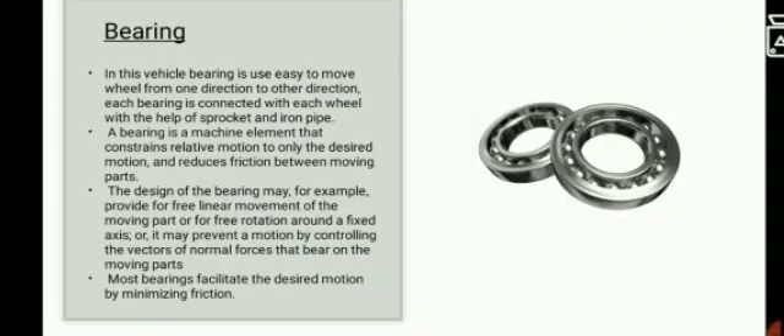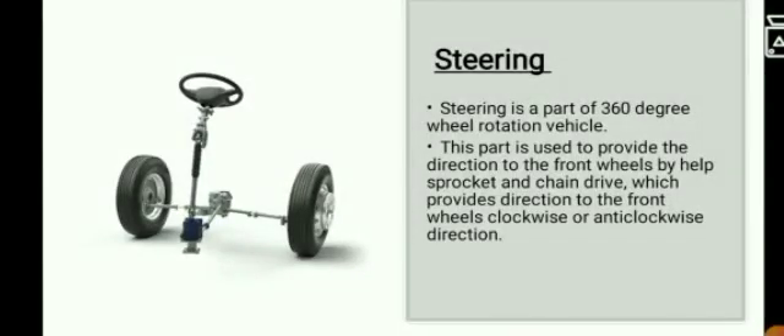The bearings. As we already know, a bearing is a machine element that constrains the relative motion and reduces friction between moving parts. In our project, we have used the roller kind of bearings. I will now be explaining the working process of our project.